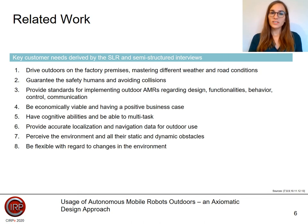On this slide, we see the results of the SLR and the semi-structured interviews. The two input sources were brought together and key customer needs were drafted. These are of great importance for the further course of the work, especially for the Axiomatic Design methodology. The customer needs can be classified. For example, the need to drive outdoors on the factory premises and master different weather and road conditions refers to the technology of the robot, and the need to ensure human safety and avoid collisions refers to the safety of the system.